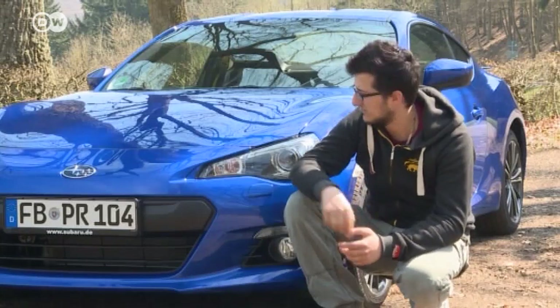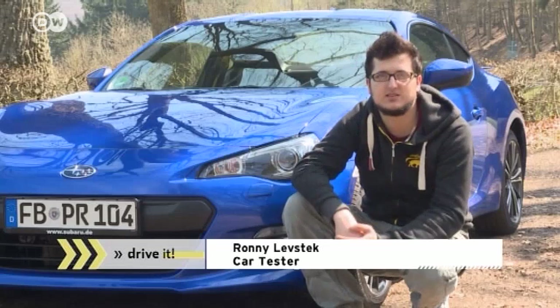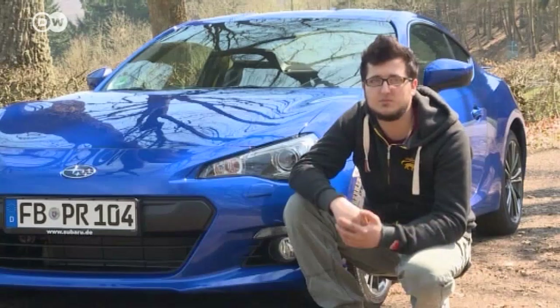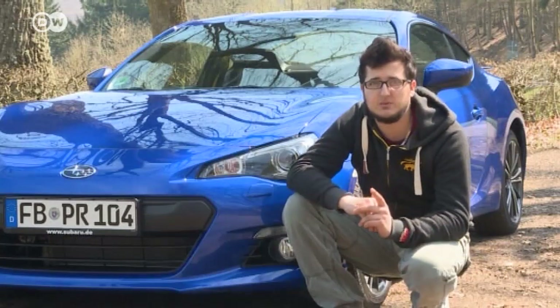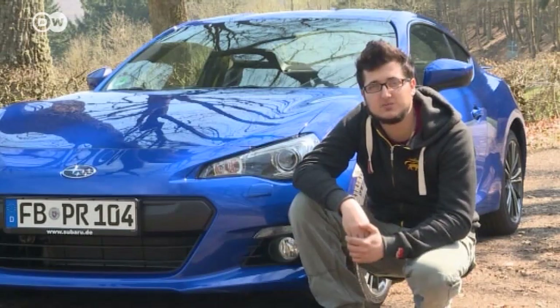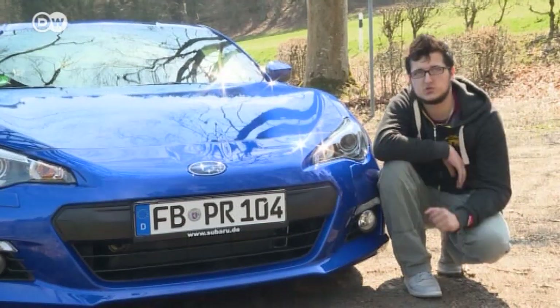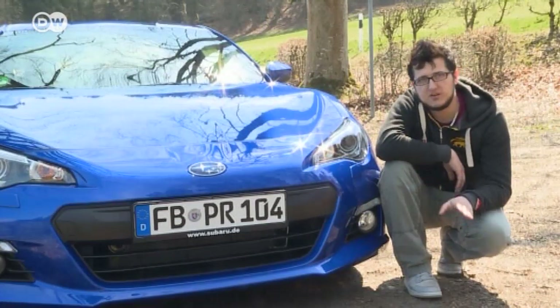Our car tester Ronny Levstek is crouched beside a Japanese sports car, the Subaru BRZ. He says it's unusual for a Subaru — it doesn't have all-wheel drive, but rear-wheel drive. It was built in collaboration with Toyota, and its boxer engine gives it a low center of gravity and a beautifully flat front.